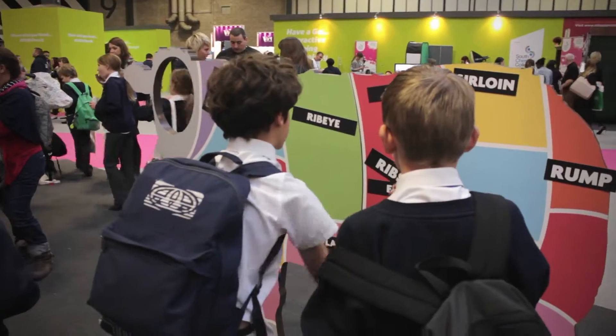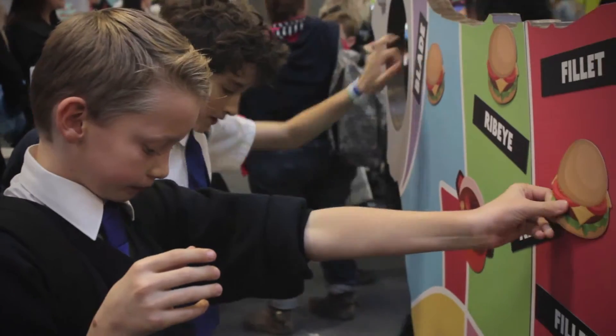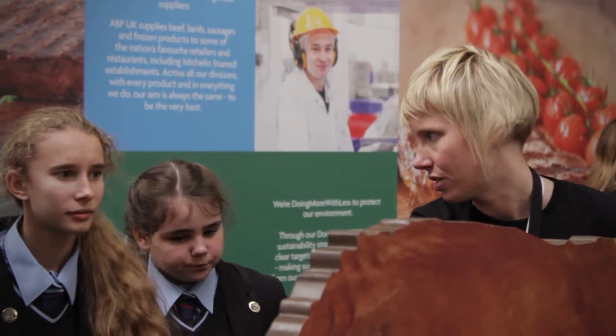Everyone loves a selfie these days — we draw them in with a selfie, and on the back it's got the different cuts of meat. Then we play a bit of a game: where are these cuts from? What do they go into? Is it your steaks at the restaurant? Is it your roast, your Nando's on a weekend? Is it your McDonald's burgers?